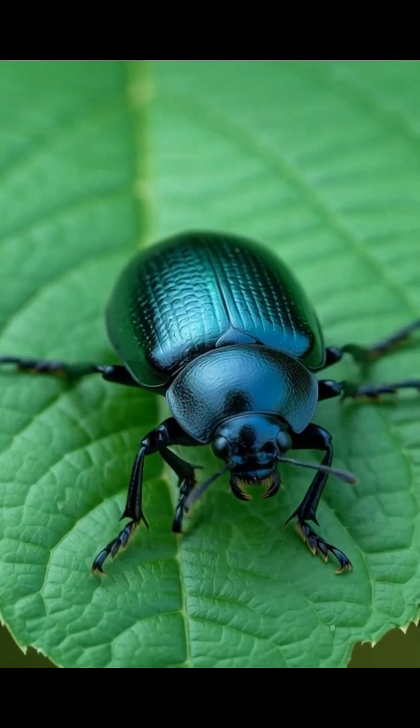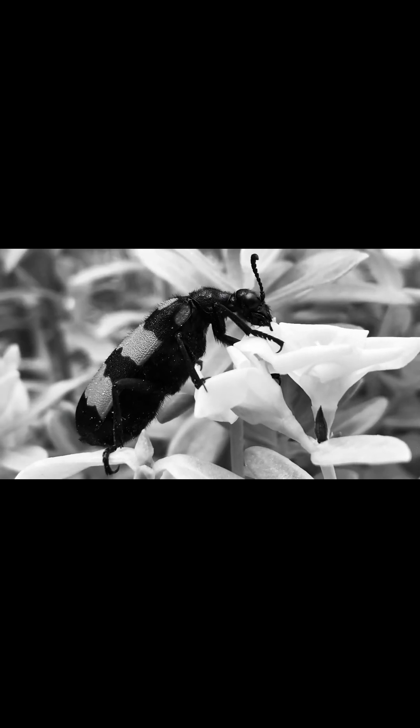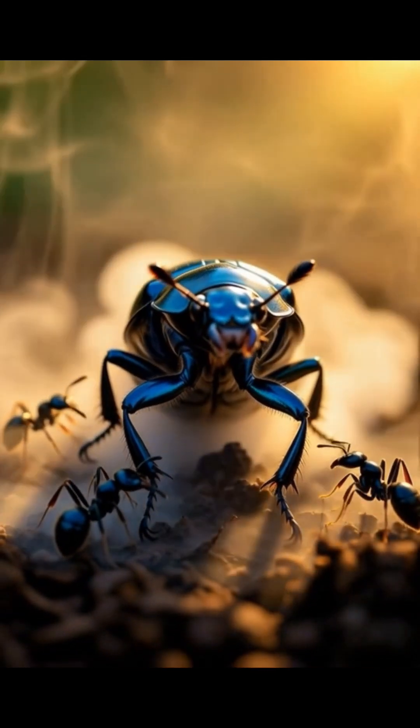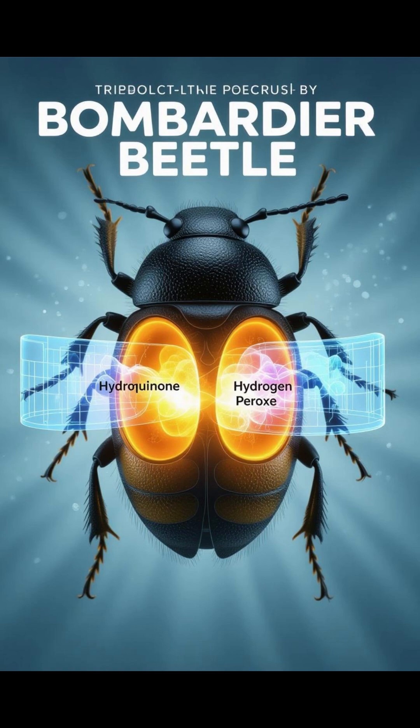The bombardier beetle might look small, but inside its body lies a miniature chemical factory. When it's threatened by a frog, a spider, or even a curious human finger, it mixes two deadly chemicals stored in separate chambers.